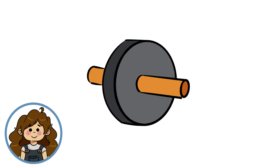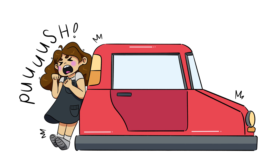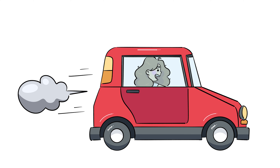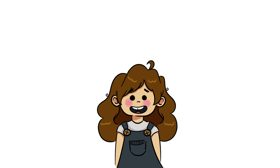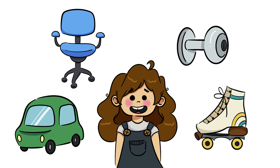A wheel and axle is a simple machine designed to move an object by reducing its friction. When we try to push a heavy object, the force of friction must first be overcome to get it moving. The wheel and axle cleverly negates most of the force of friction and allows us to transport huge things with little to no effort at all. Everyday examples of a wheel and axle are a car, office chair, doorknob, and roller skates.